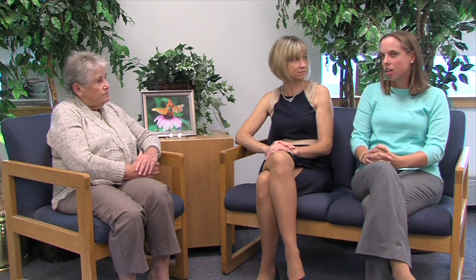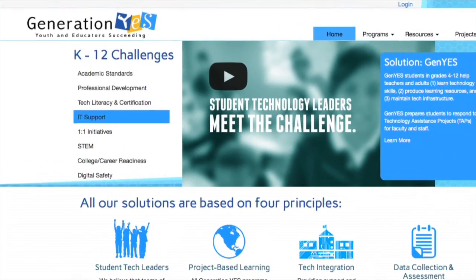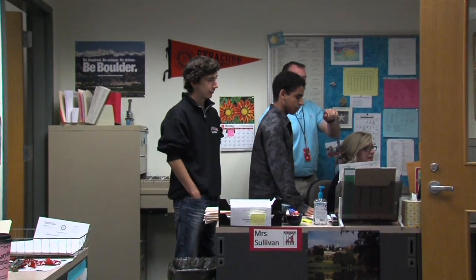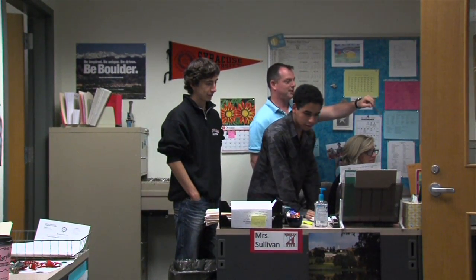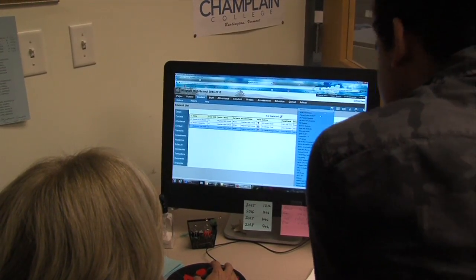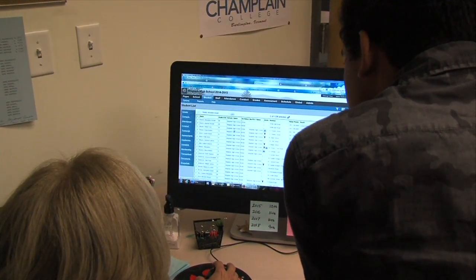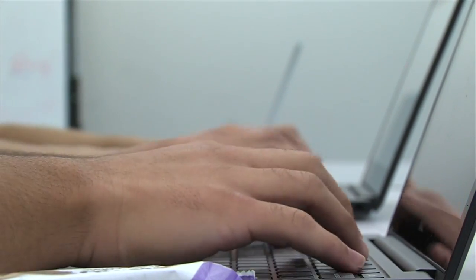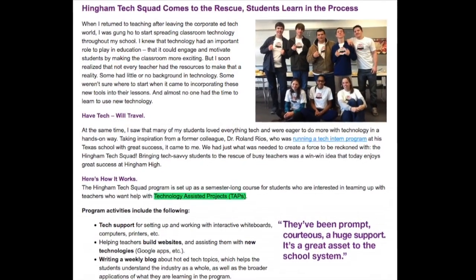Thanks to that HEF grant, we were able to start an elective course called the Hingham Tech Squad, and it's all founded on a non-profit called GenYES. The basic concept behind GenYES is that students become technology trainers for teachers, ranging from tech support to long-term projects. We have an army of Tech Squad students that help teachers day-to-day with technology. Students take a one-semester course and get credit for helping teachers with what we call TAPS — technology-assisted projects.